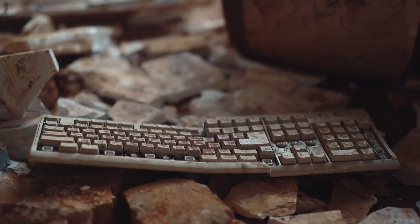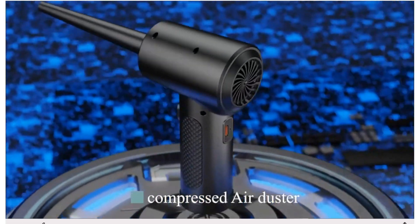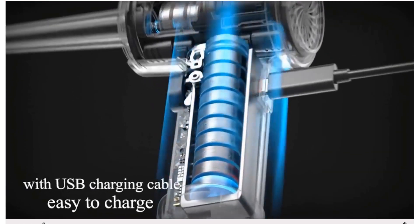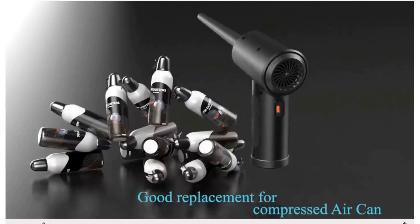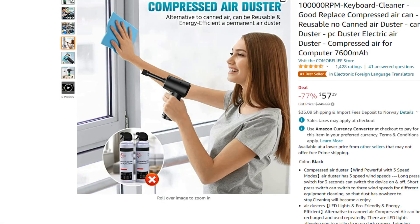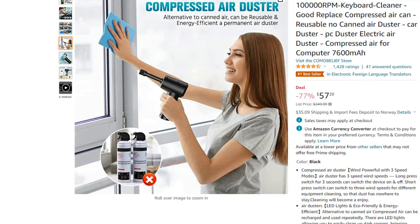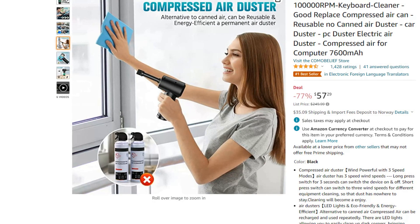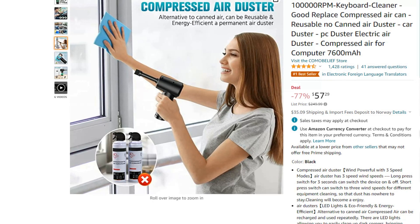Are you sitting in front of a keyboard right now? Take a look at it — it's dirty, right? Well, here is the solution: a compressed air duster. It's great for getting dust out of those hard-to-reach places, like inside your PC, in your keyboard, or in your car. You can get this unit now for only $57.29 — the list price is $249.99, so you save 77%. This is a lightning deal that is 78% claimed as I'm making this video, so you've got to be quick. With 4.5 stars on Amazon with over 1,400 reviews, it should be a great buy.